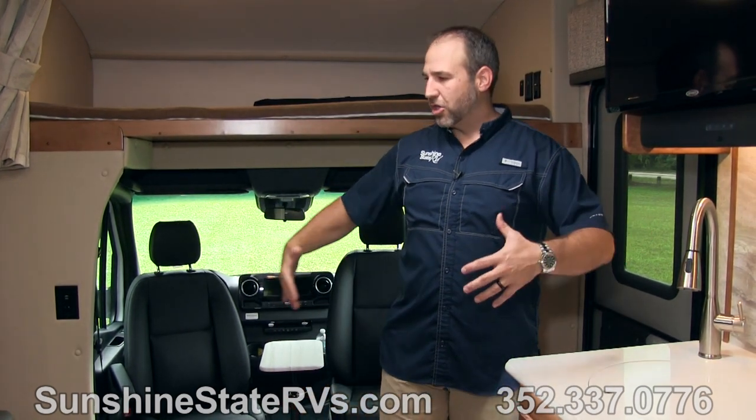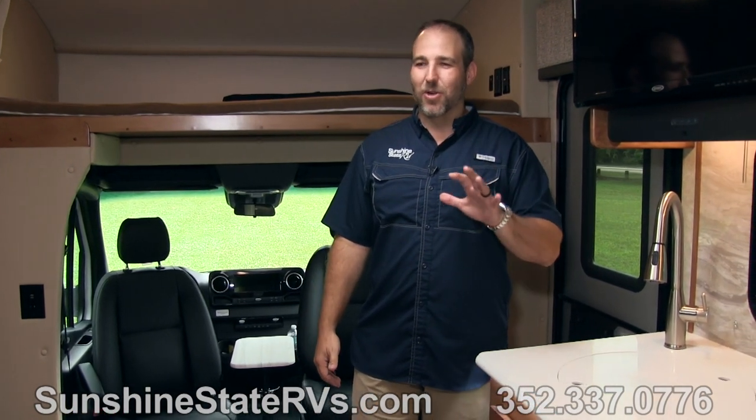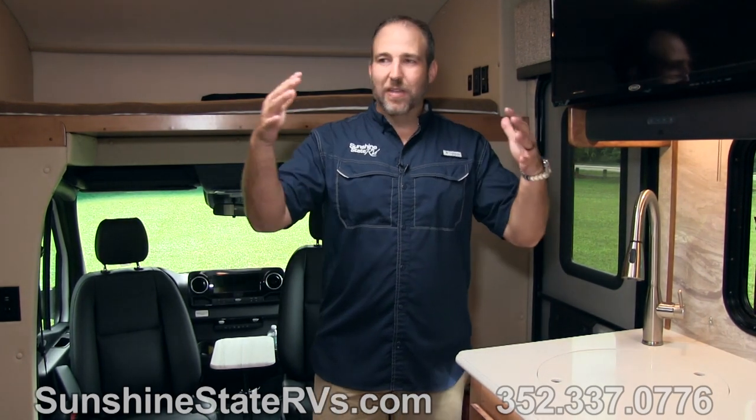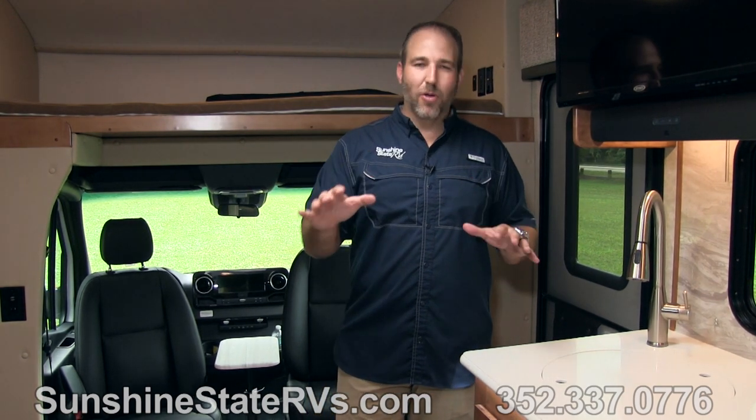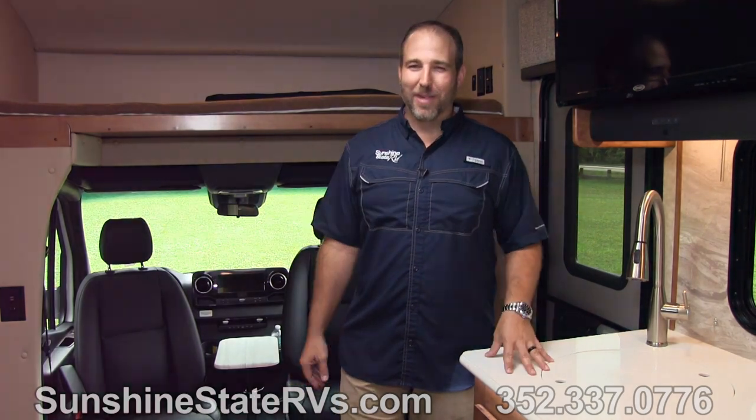One of the coolest things about this coach is the Murphy bed. I'm going to show you how it works and the size of it. This Murphy bed is so impressive — I think you're absolutely going to love it. I can't wait to show you.